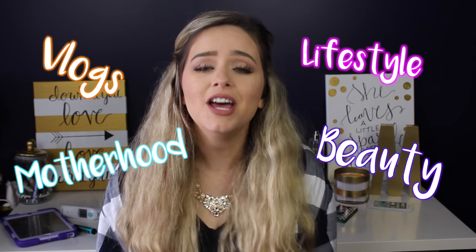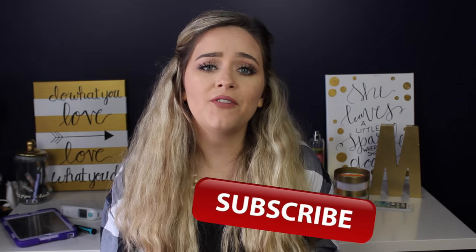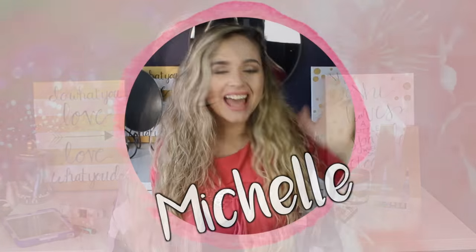Hello everyone and welcome back to my channel. If you are new here, my name is Michelle and I post videos weekly about motherhood, lifestyle, vlogs, and the occasional beauty video. If that interests you, click the subscribe button floating around here and you'll be notified every week when I put out a new video. Today I'm going to be talking about my toddler and baby favorites for the month of February.